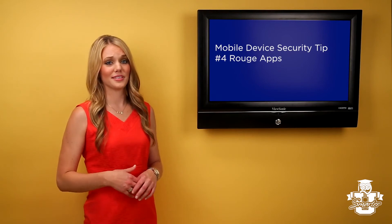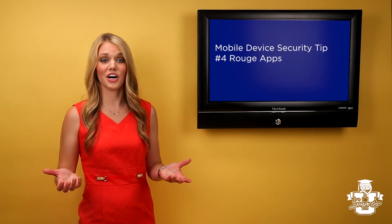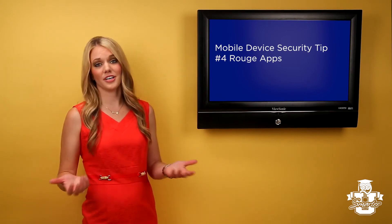Beware of rogue apps. Sometimes fraudsters will create fake apps that look like a mobile banking app so that they can steal your online banking credentials. If you're unsure about the legitimacy of an app, go to the provider's website and link to their app directly.